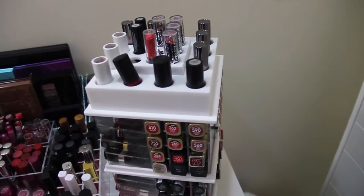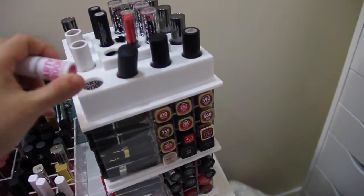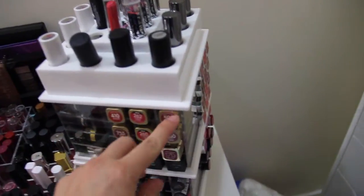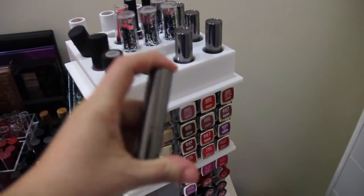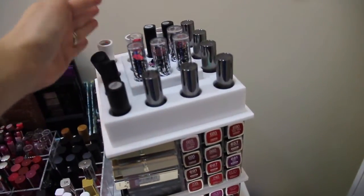One problem I found is that shorter lipsticks — when I put them in — I had to fish them out with tweezers. Just be mindful: if you have short ones, like these Ulta ones, I just put those up top.